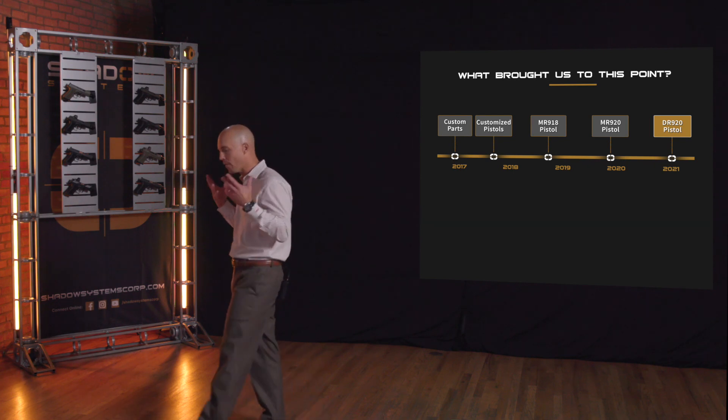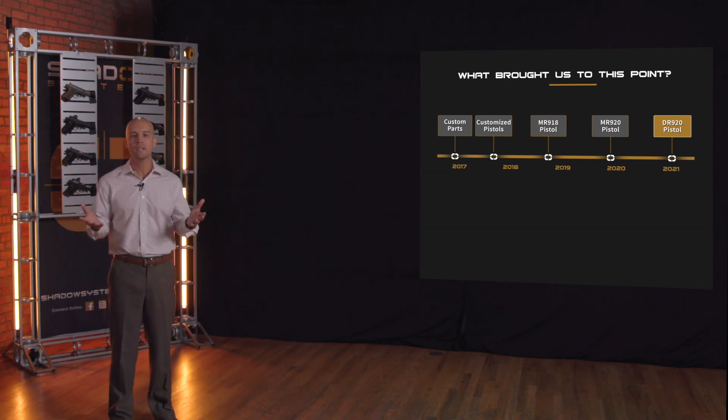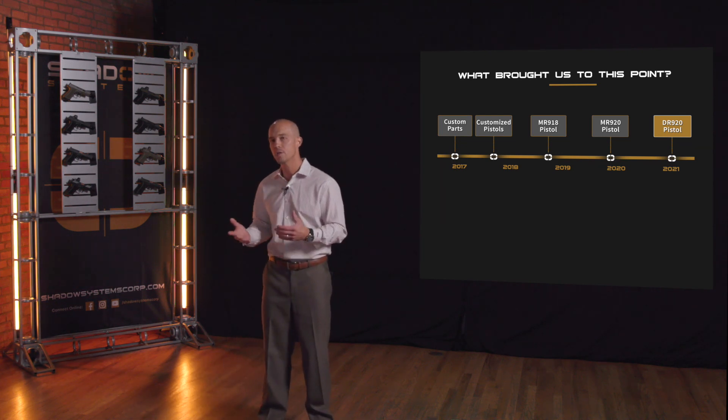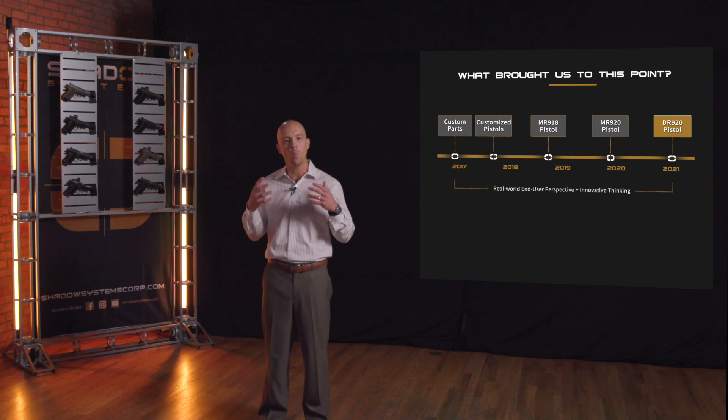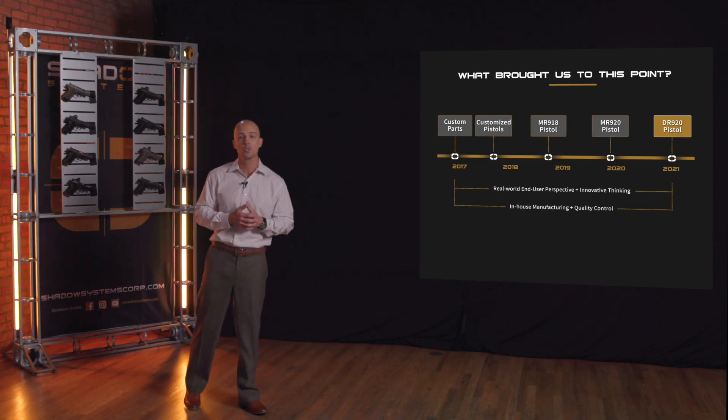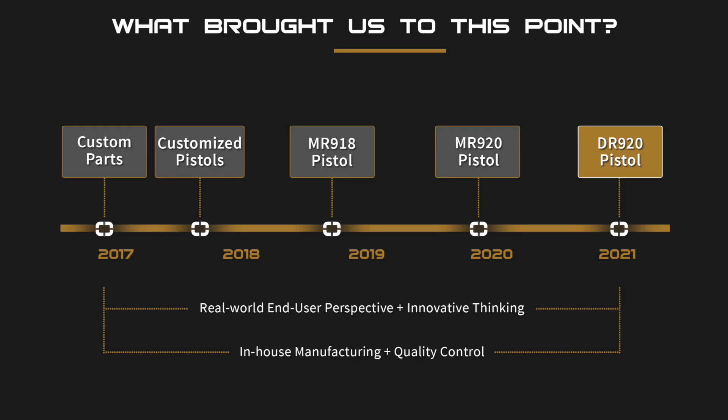I want to make a couple comments about our company. All of us came to this as end users first — we were shooters first. We actually have a lack of gun industry experience in many ways. We were manufacturers, shooters, and engineers, and we all had a really clear idea about what a gun should be and how it should function. That perspective plus innovative thinking is what's brought us to this moment. We do a lot of in-house manufacturing. That philosophy of common sense designs for shooters, plus manufacturing, plus quality, plus excellent customer service is really what has formulated the version of the brand you see before you now.